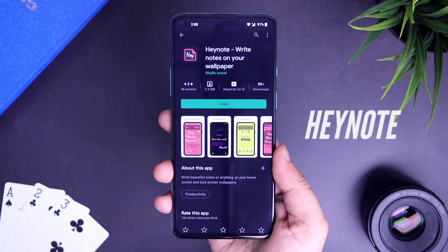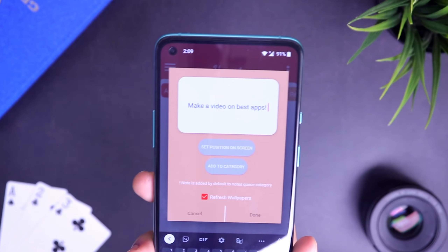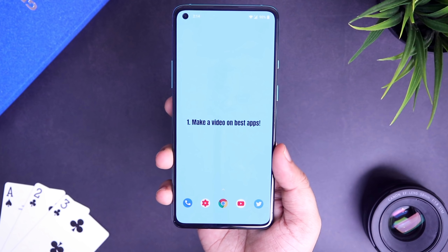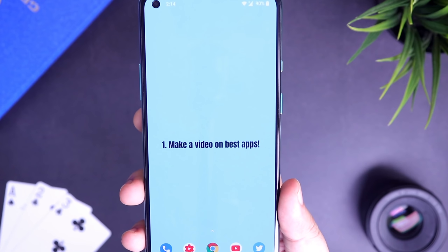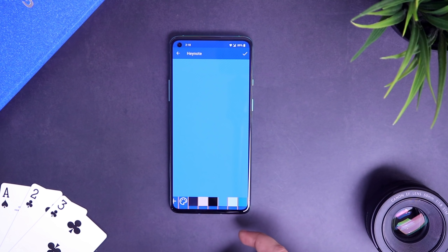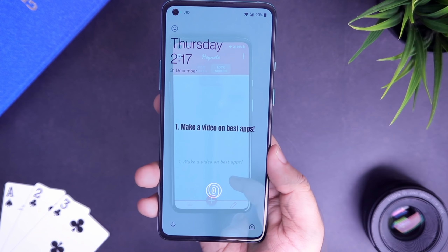The last app on our list is Heynote. Heynote is a very unique note-taking app that lets you write all your notes directly on your home screen or lock screen wallpaper. By using this app, you won't forget anything because you will automatically check all your notes every time you unlock your phone or simply look at your wallpaper. It also has some customizations like you can change the background color or use your own wallpaper from the gallery. It even lets you change the font color and font style. All in all, it's a great app — make sure you check it out.